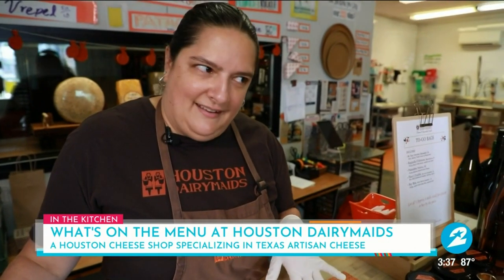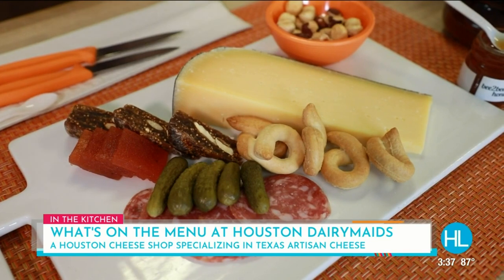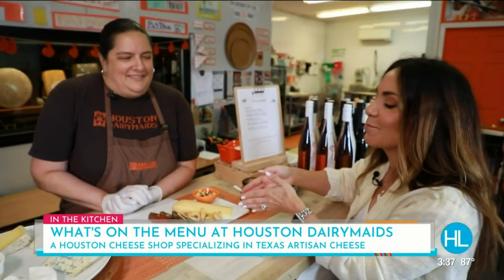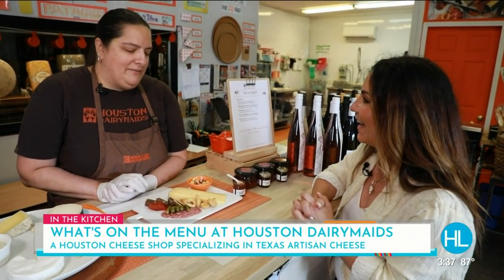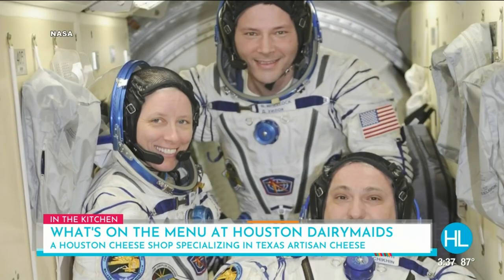We have a nice cheese that we actually sent to space. This is called Old Farm Doll — it went up with Shannon Walker a few months ago. A space cheese? Yes. Not this particular slice — it didn't come back — but this brand went up in space. It was really fun to be able to send that up with her, and it's great that she's a fan of Houston Dairy Maids too.